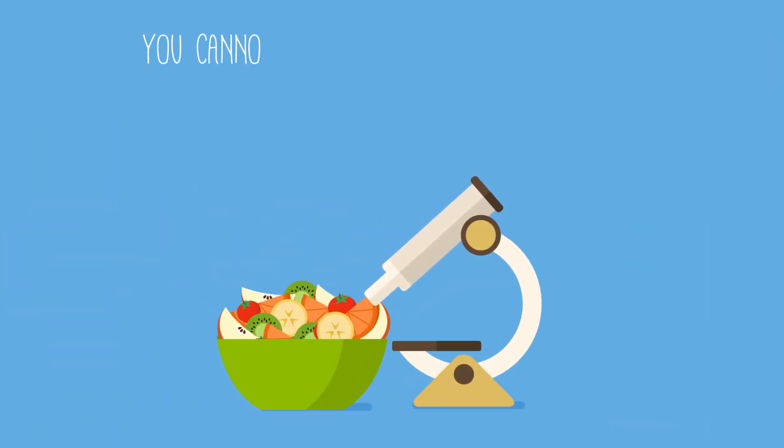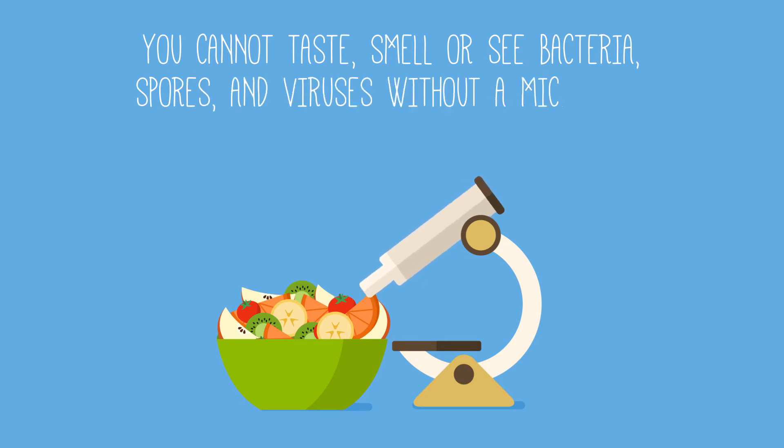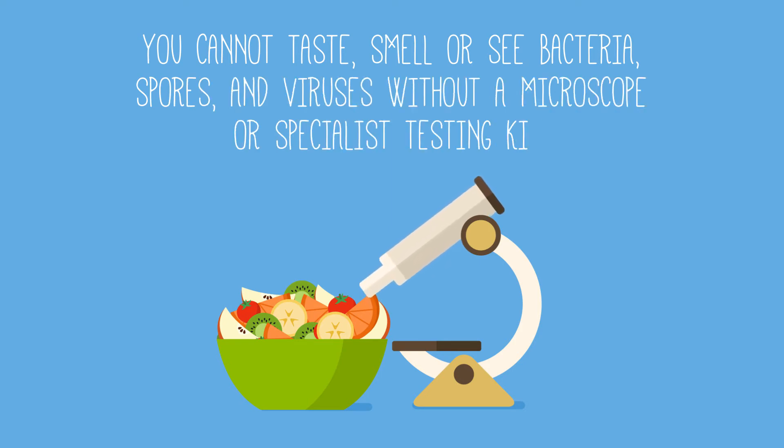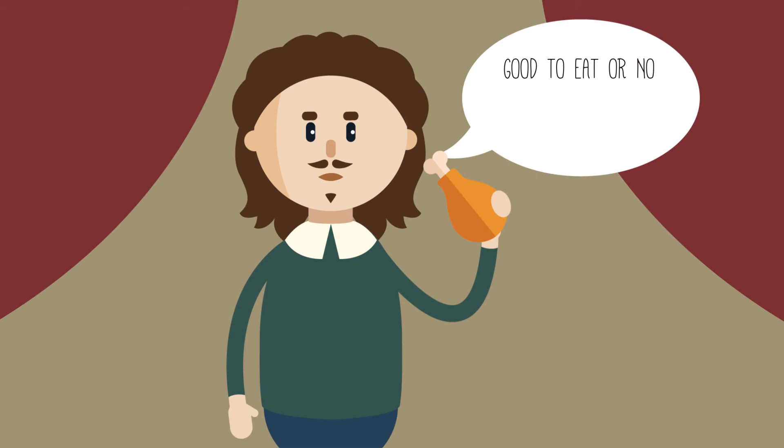The thing is, you cannot taste, smell or see bacteria, spores or viruses without a microscope or specialist testing kit — and quite frankly, who carries one of those around in their handbag? So it's hard to know when food has been contaminated with pathogens and is harmful to eat.